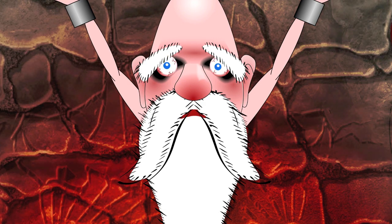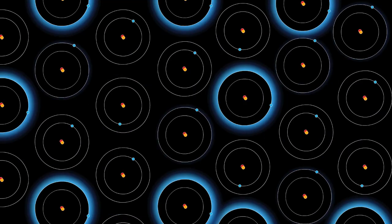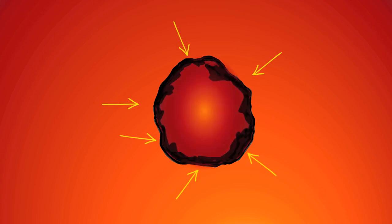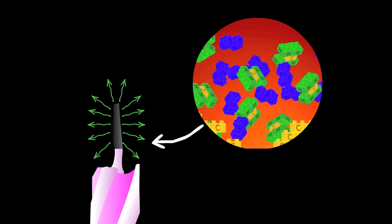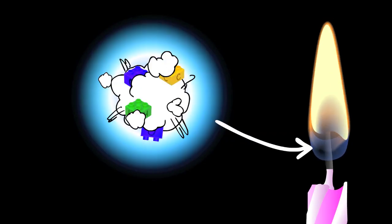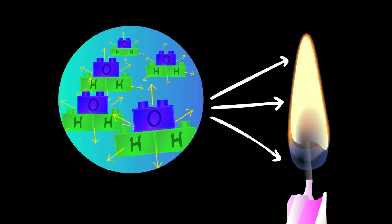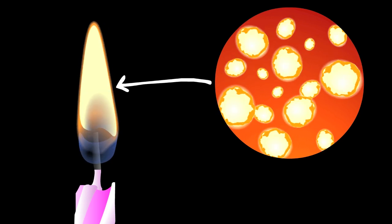Hey, those are just like the lyrics from that really awesome song about flames. You know, the one that goes: The fuel loses mass, it turns to a gas. Before the next change is through, some atoms shine blue. When the process is complete, it gives off heat. Extra carbon will glow red, orange, yellow. The fuel loses mass and turns to a gas before the next change is through. Some atoms shine blue. When the process is complete, it gives off heat. Extra carbon will glow red, orange, yellow.